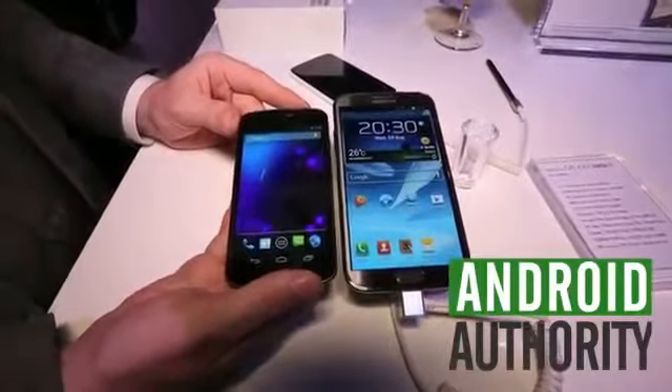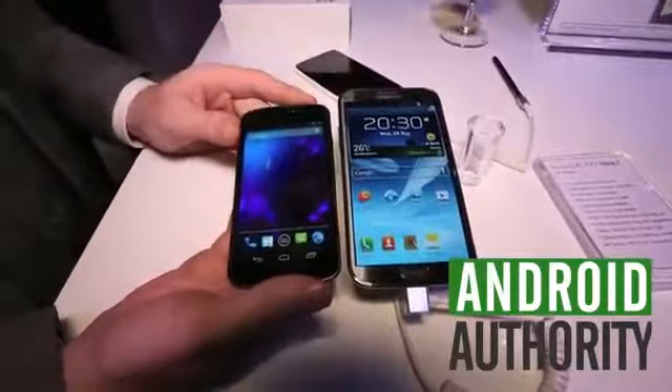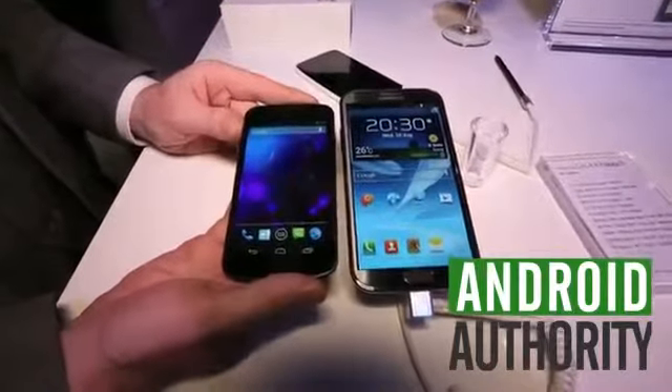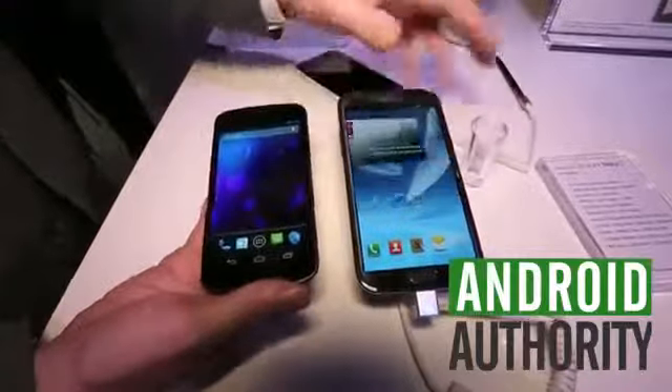Hey guys, it's Darcy Lacavé here. We're live on the ground at Eiffel, Berlin for the Samsung Unpacked event. We've just gotten outside. We did have a chance to meet with Samsung before — seven hours before the event for a pre-briefing where we brought you a lot of great coverage.